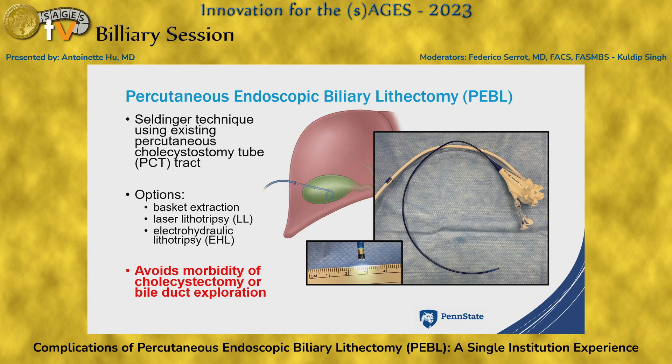High-risk patients with gallstone-related disease, especially higher-risk patients, are often managed with percutaneous cholecystostomy tubes. Their underlying disease or comorbidities precludes cholecystectomy, and so the PCT is often just remaining chronically.